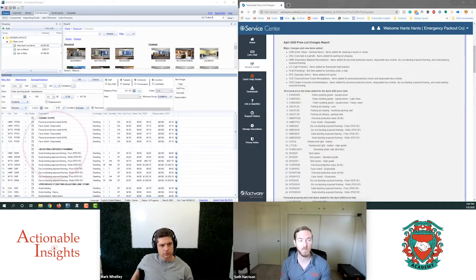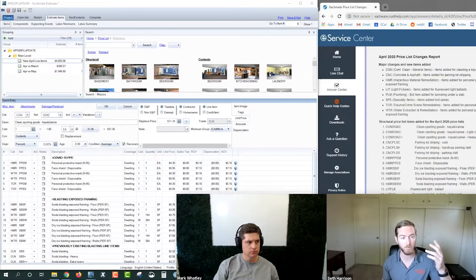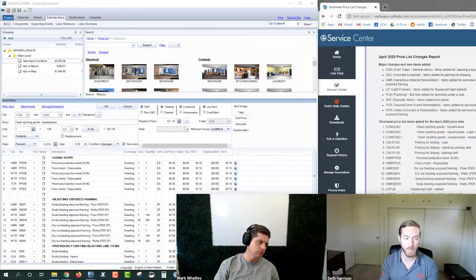On the left side of my screen you'll see an Xactimate estimate open with the April 2020 Pricelist for San Diego and all the new line items. On the right side, we have the eService Center link that has the text changes that Xactimate puts out. We've got a COVID-19 PPE header here and new line items for N95 masks and disposable face shields in the HMR, WTR, and TCR category codes. Why were these line items added and how are they meant to be applied?